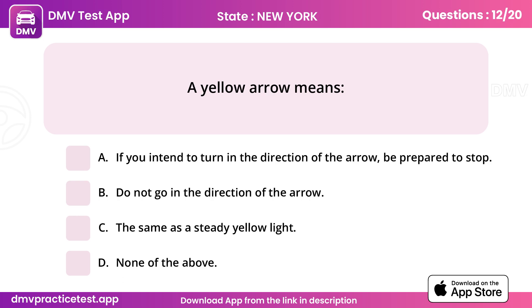Question 12. A yellow arrow means. Answer A: If you intend to turn in the direction of the arrow, be prepared to stop.